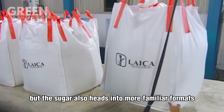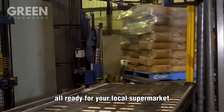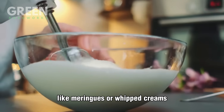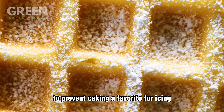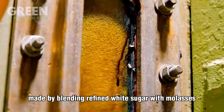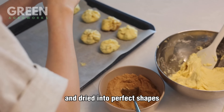The sugar also heads into more familiar formats for everyday consumers — portioned into one- and five-pound paper bags, branded and sealed using high-speed automated lines. The same base sugar crystal is customized into different textures and uses: castor sugar, a super-fine version that dissolves quickly, used in meringues or whipped creams; powdered sugar, ground into a silky powder and often mixed with cornstarch to prevent caking; turbinado or raw sugar, where syrup is reintroduced to lightly coat crystals giving them a golden hue and molasses flavor; brown sugar, made by blending refined white sugar with molasses; and even sugar cubes, pressed from moist sugar crystals and dried into perfect shapes.